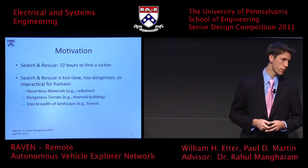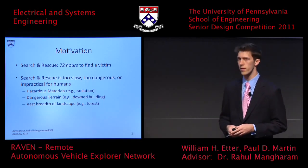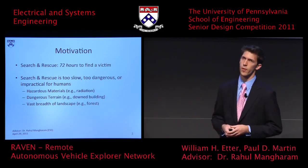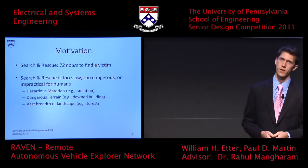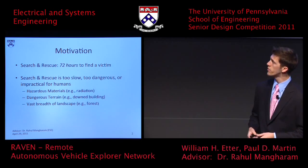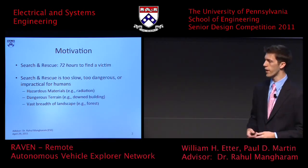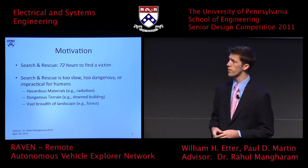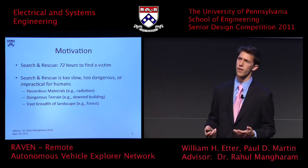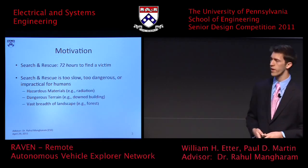A brief motivation for the project is search-and-rescue. Recently a study came out saying there are only 72 hours in which to find a search-and-rescue victim before the probability of finding that victim drops to near zero. Environments where traditional, human-performed search-and-rescue is too dangerous, impractical, or where the area is too large to explore in time — these are the scenarios we're trying to improve.